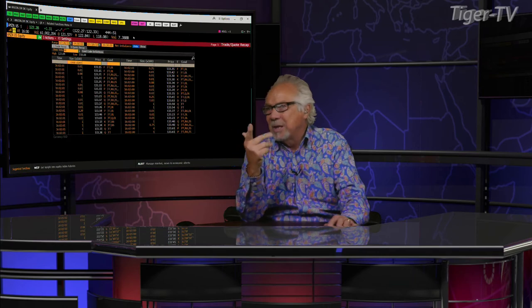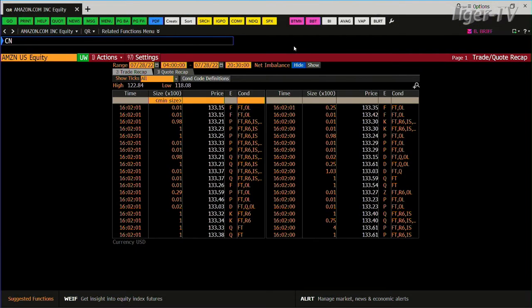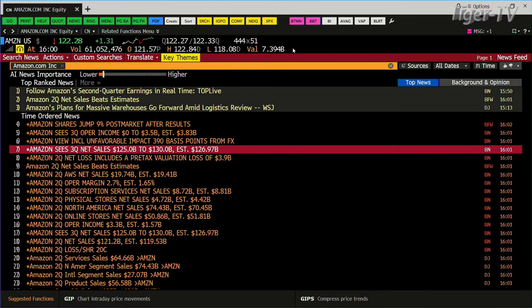Amazon just came out. Amazon is trading up $9 to $10 right now, sitting at $133. $122 will close that gap. On net sales, the estimate was $126 billion for next quarter — they're guiding $125 to $130 billion, so the bottom line is they see that going up.